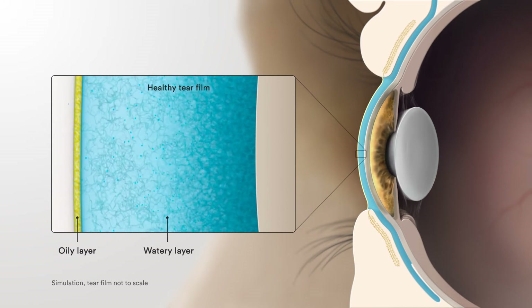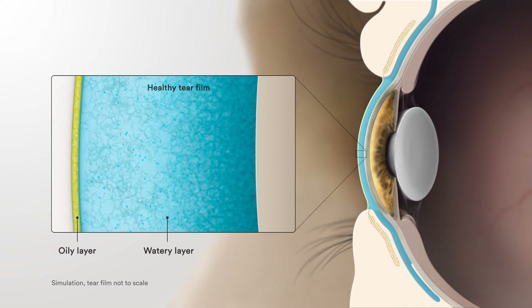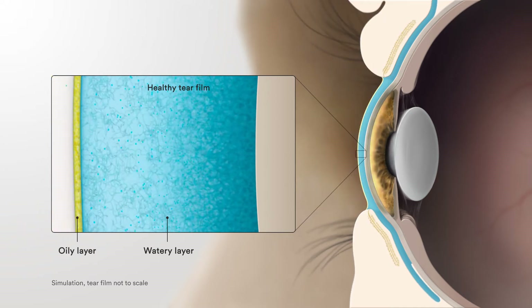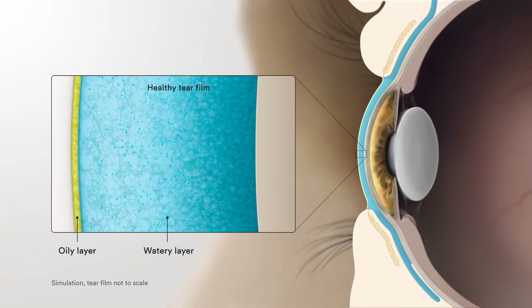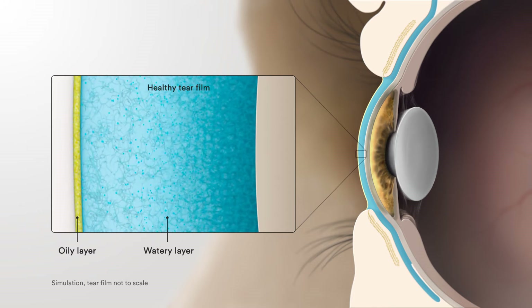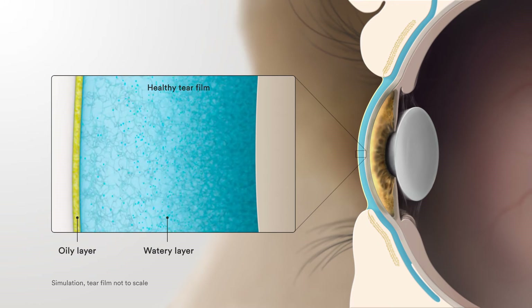The oily layer protects a watery layer of aqueous and mucus liquid. The act of blinking causes your oil glands to both release and spread their oils. When all works well, a stable and balanced tear film is maintained, and your eyes are lubricated and protected, providing you clear, comfortable, healthy, and stable vision.